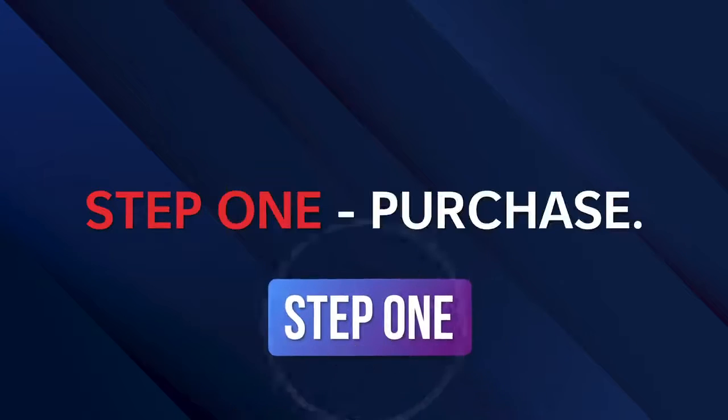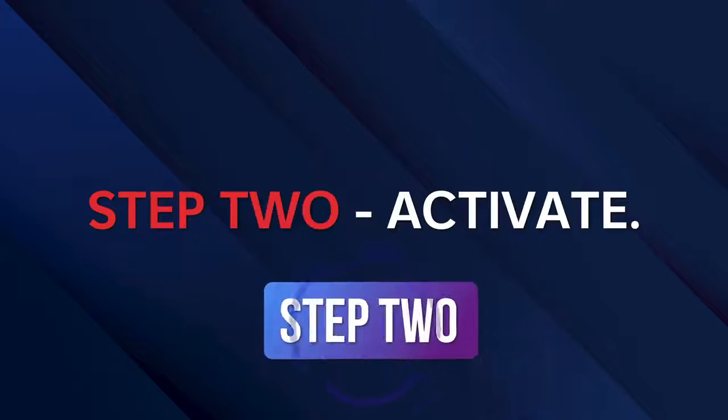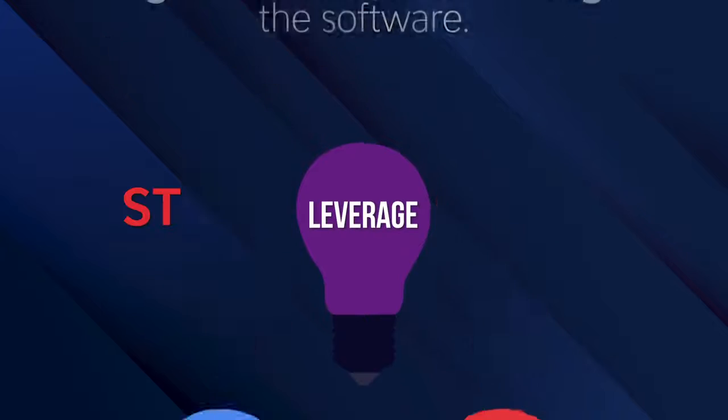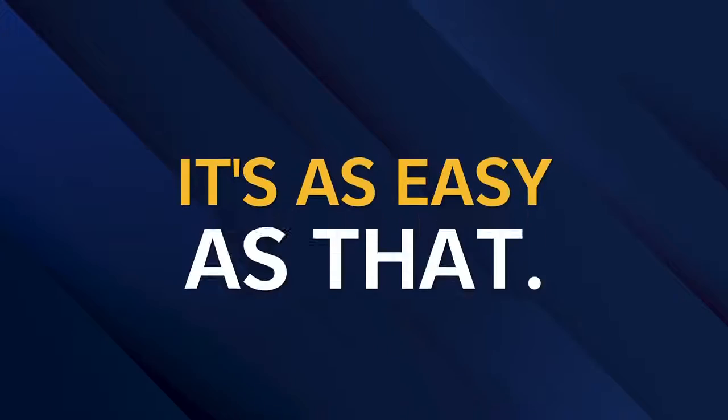Step 1: Purchase. Grab a copy before the price increases. Step 2: Activate. Log in, activate, and leverage the software. Step 3: Enjoy. Sit back, relax, and finally live the laptop lifestyle. It's as easy as that.